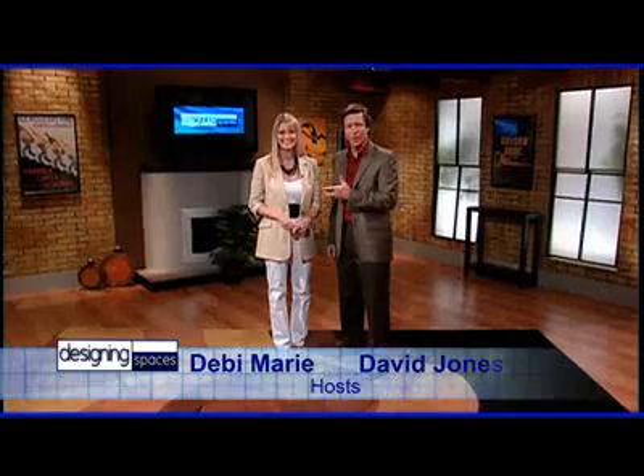Welcome to another edition of Designing Spaces, the show that's all about you and your space, your home and surroundings. I'm Debbie Marie, and I'm David Jones.